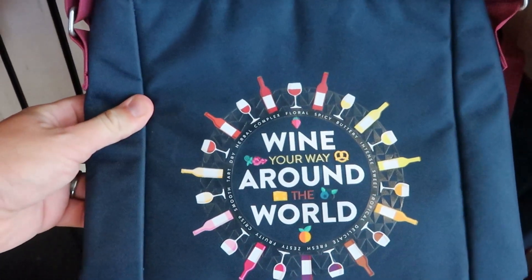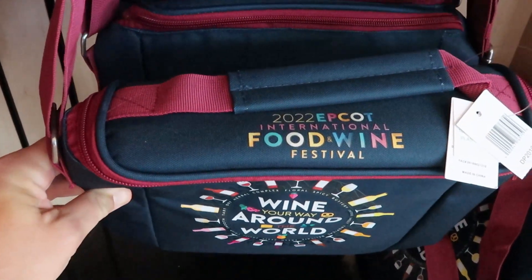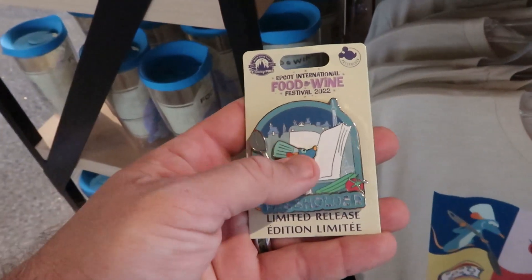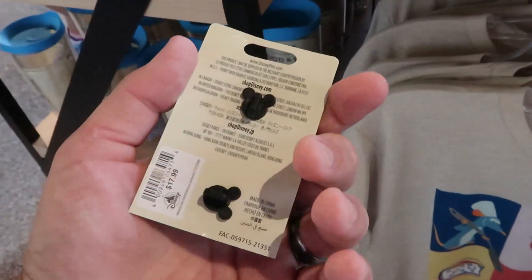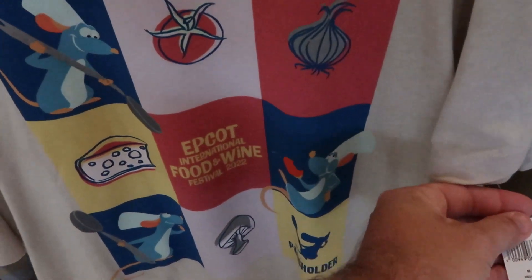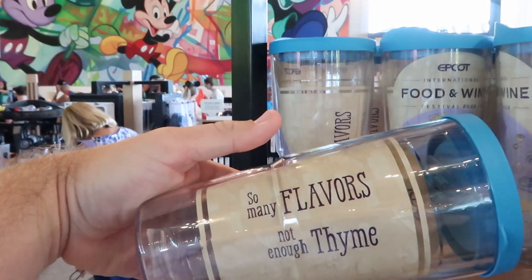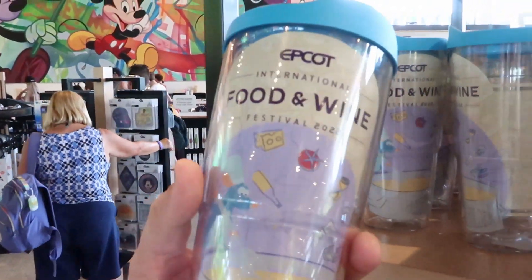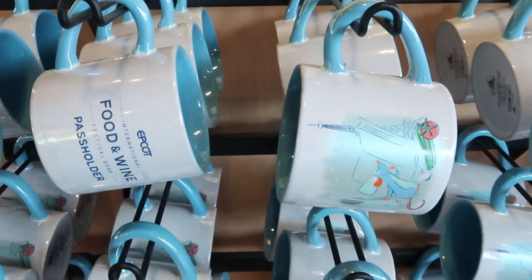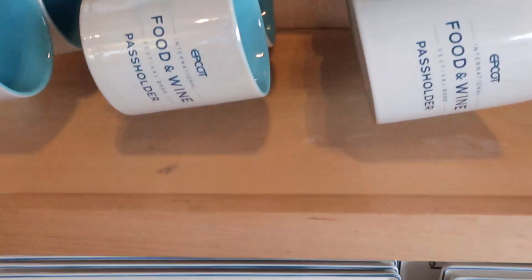They have a women's tee for $36.99 with 'food brings the world together' for 2022 Epcot Food and Wine Festival. There's a really nice thick, high-quality cheese tray, and underneath that a tin that says 'wine your way around the world' — it would make a great lunchbox for $17.99. The brand new passholer pin for this year's festival features Remy and is a limited release. There's also a passholder t-shirt for $29.99 and a cup saying 'so many flavors, not enough time' with Remy, at $29.99.